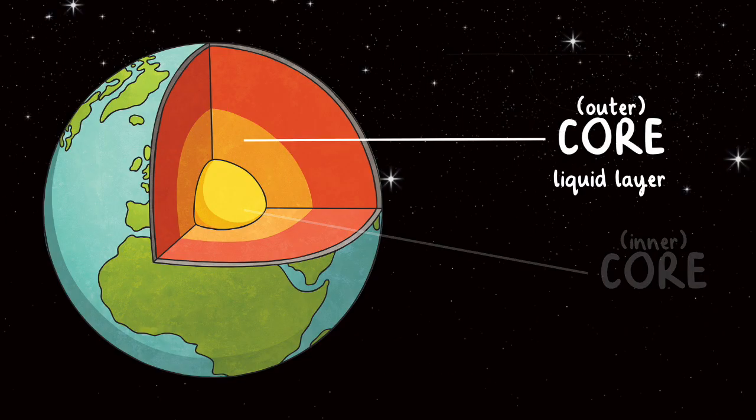The outer core is a liquid layer made up of molten iron and nickel. It is so hot in the outer core that the metals in this layer have turned into liquid.